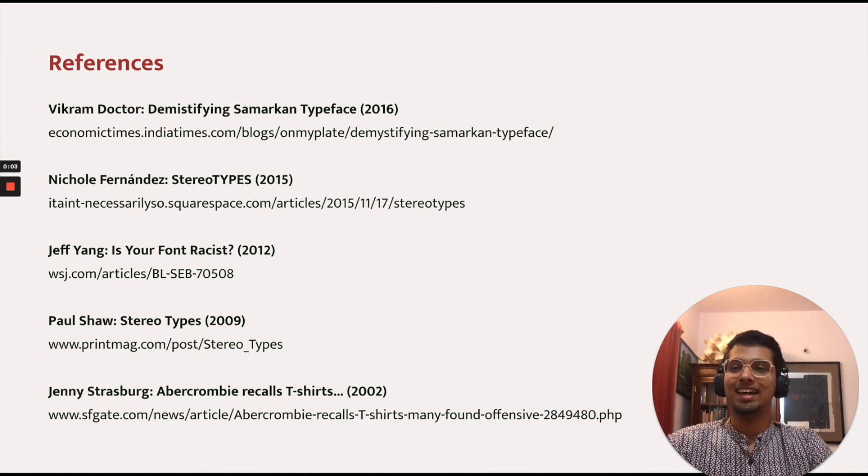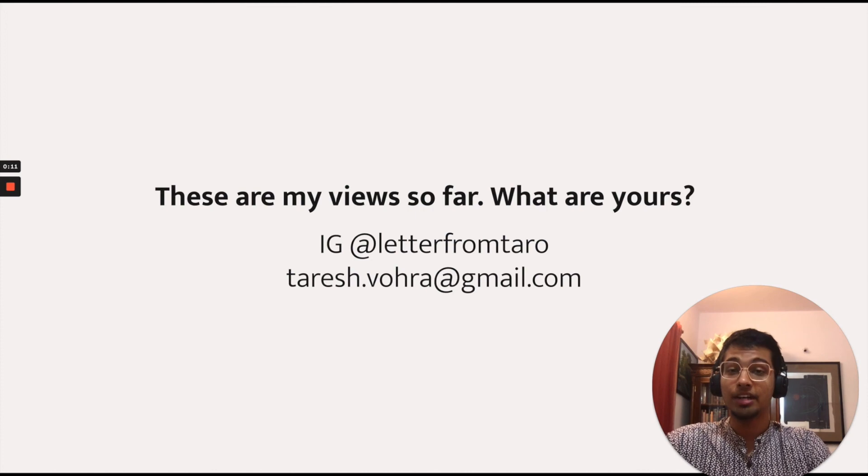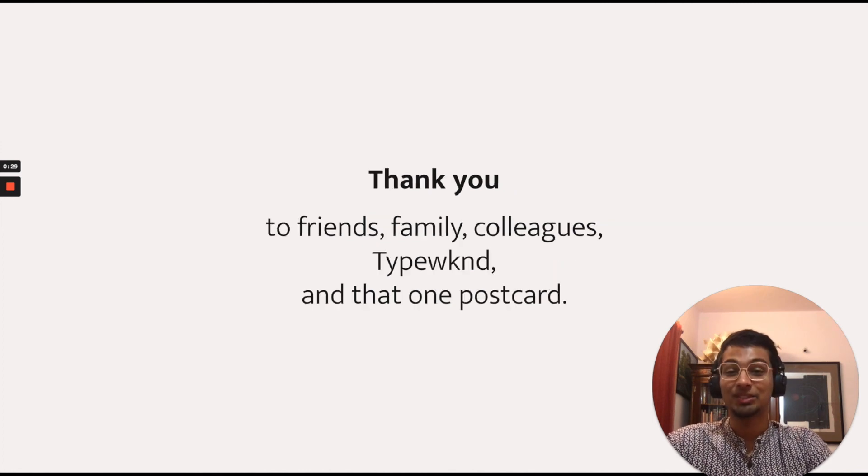So that's it. Here are some links that I read and reread while forming my perspective, and these are my views so far over the last three months — I would love to know what yours are. Have you thought about this? Do you have a different opinion? Please let me know, you can hit me up on any of these IDs — I will definitely respond, because I'm always down to talk type. A huge thank you to my friends, family, and colleagues for their conversation, resources, feedback, and support, and to TypeBegin for letting this talk happen, and that one postcard for actually making this talk happen. Thank you.